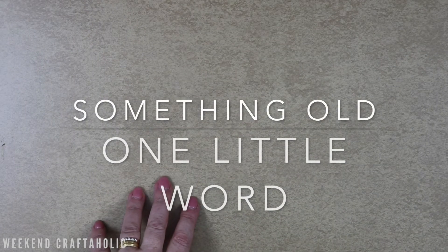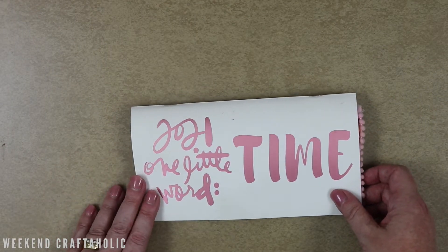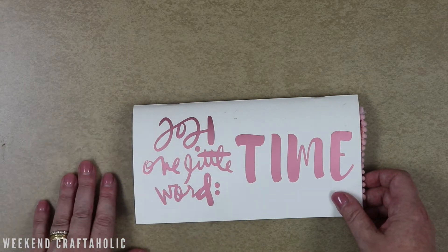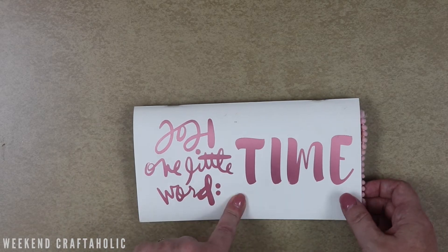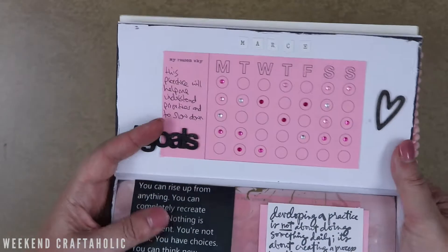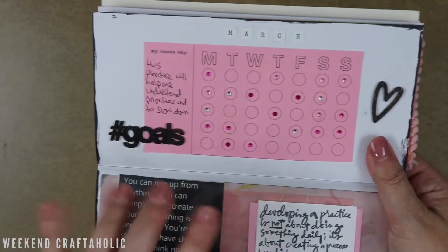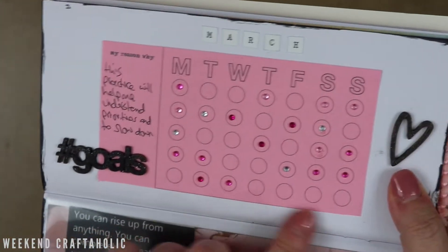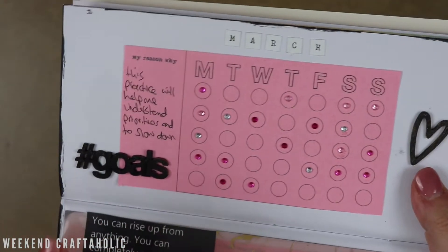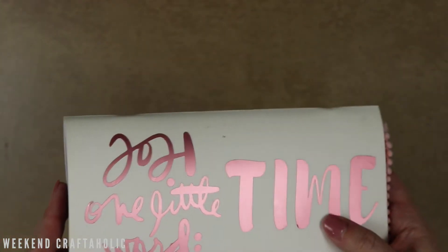I've also been loving my One Little Word. If you've never come across One Little Word, I'll put links down below. In a nutshell, you get prompts every month to try and focus on something you want to achieve, and you pick a word. This year my word is time. I loved March because it's one of my favourite prompts — the practice one where you commit to practising something every day. I didn't manage to practise every day, but the time I did spend I really felt was of value and enjoyed having that to keep me on track throughout March.